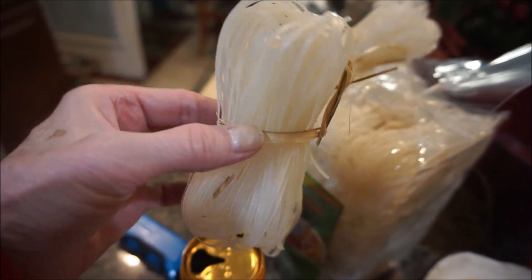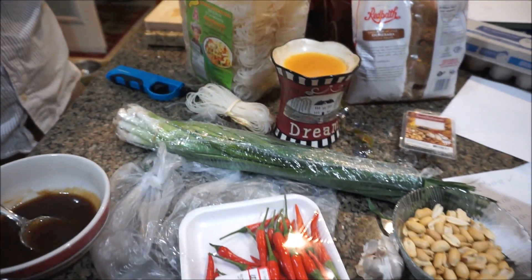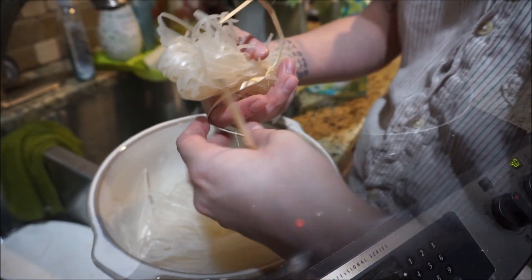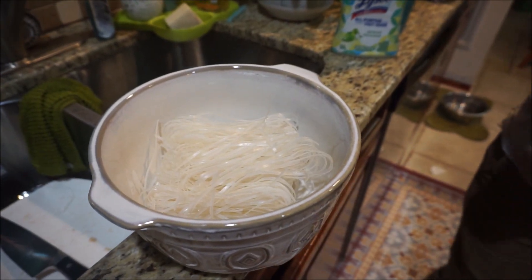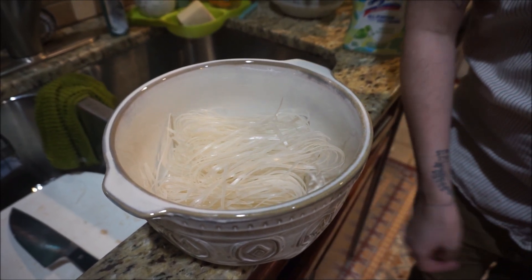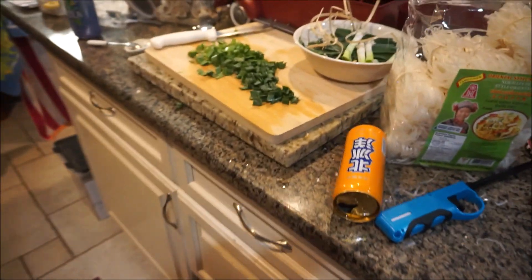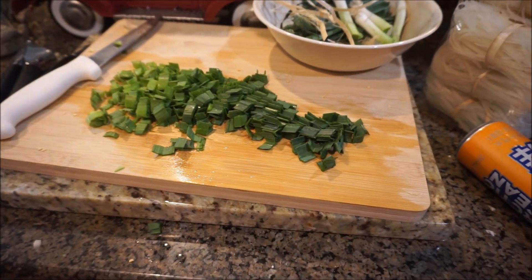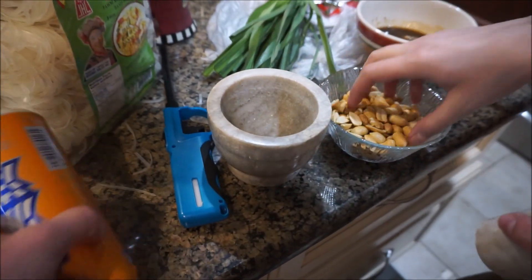All individually wrapped. This is the pad thai noodles — do you have to soak them? Yeah, I'll do it last minute since I don't want to over-soak them too long. And then over here we've got some garnish on top — grind some peanuts. Peanuts are key in Thai cuisine.